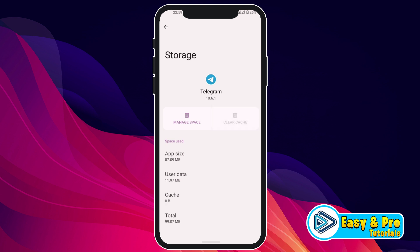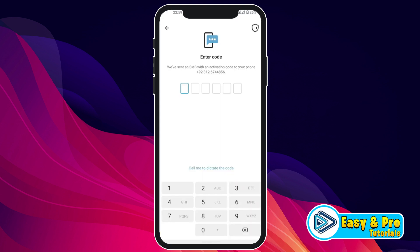The second method: open the Telegram app, go to Start Messaging, write your number, and you will see an option that says 'Call me to get the code.' If you are having trouble receiving an SMS, you can simply choose this call option to verify your Telegram account.